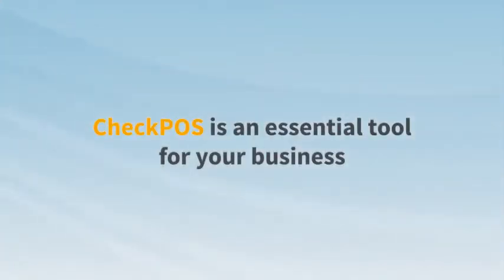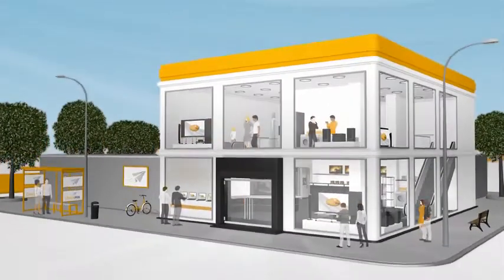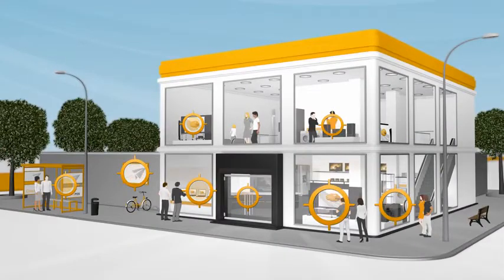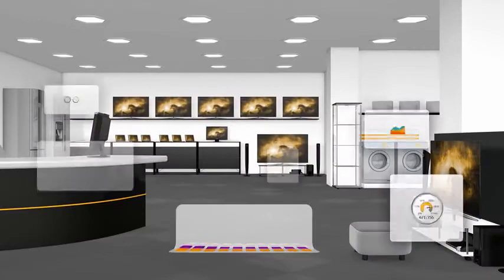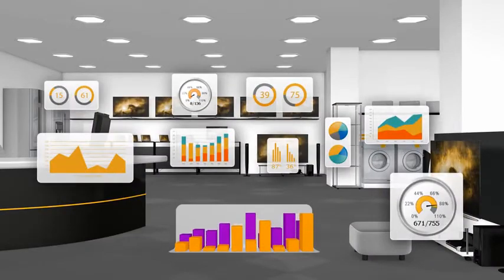CheckBoss is an essential tool for your business. It is able to identify, measure and analyze all types of variables immediately, using your own resources at a low cost.